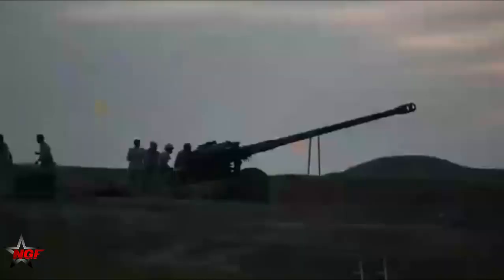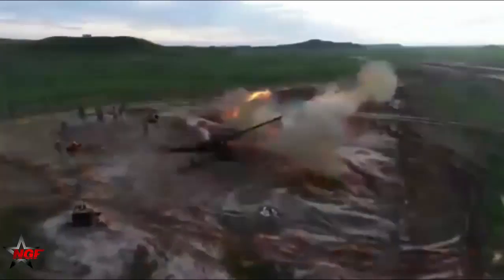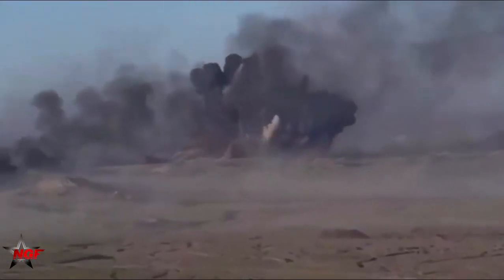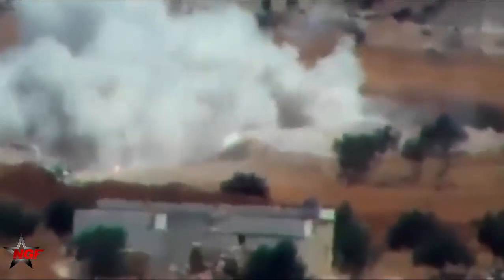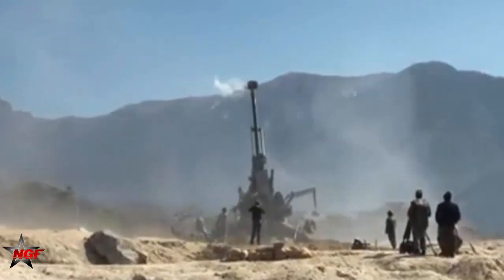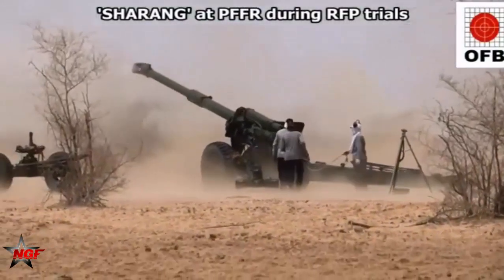Speaking of guns — the howitzer — about 120 GHN-45 guns remain in service with the Iranian Armed Forces. Originally a product of the Space Research Corporation, the GC-45 is a towed howitzer designed by the renowned artillery designer, the famous Canadian scientist and artillery engineer Dr. Gerard Bull. It has served in the armed forces of several nations since the late 1980s, and its design has influenced many artillery pieces developed since it first took shape in the mid-1970s.